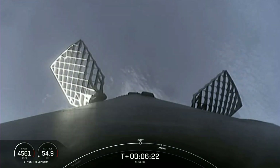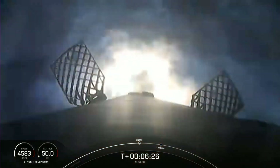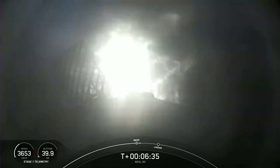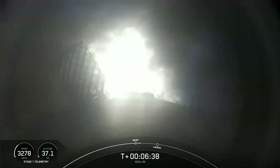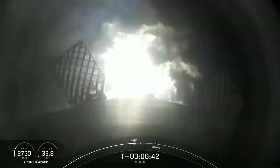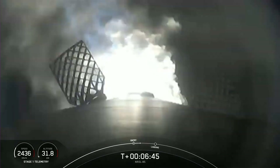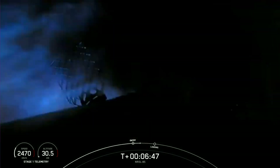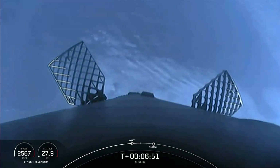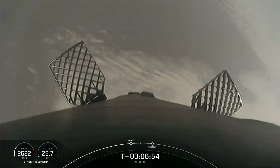Stage one entry burn startup. The center engine is lit, and now two more engines up, changing the shape of the plume. Watching the speed display, the velocity is quickly coming down. This burn lasts about 21 seconds. Stage one entry burn shutdown — we took out about half of the velocity of the first stage.